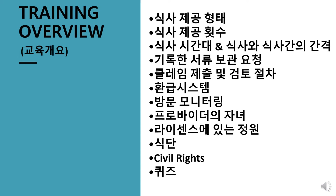Today we will discuss meal pattern, meal counts, meal times and spacing, record keeping requirements, claim submission and review procedure, reimbursement system, monitoring visits, providers own children, license capacity, plan menus, civil rights, and there will be a quiz at the end.